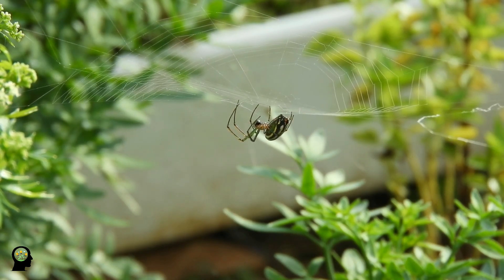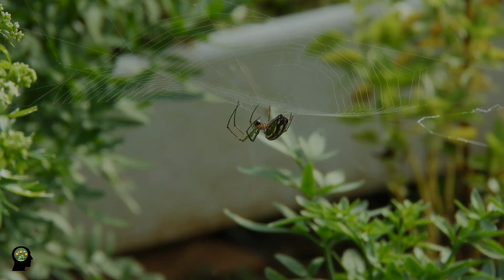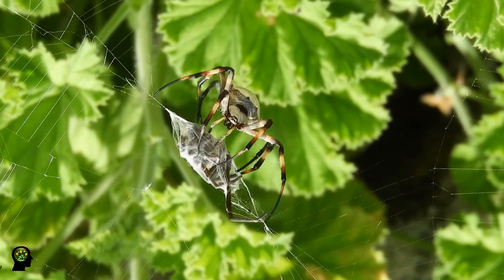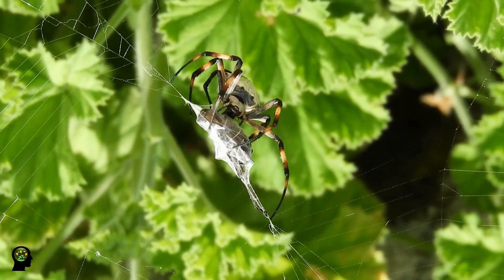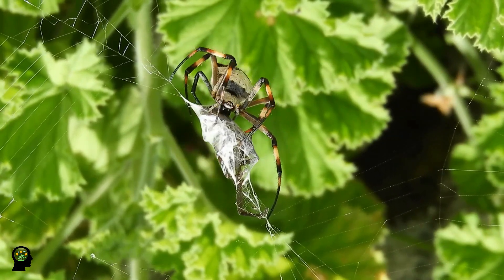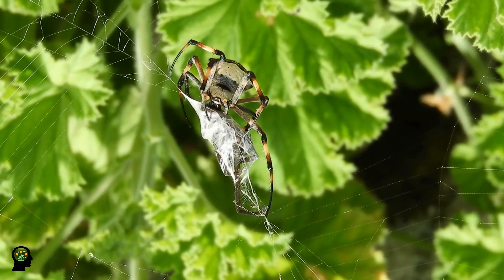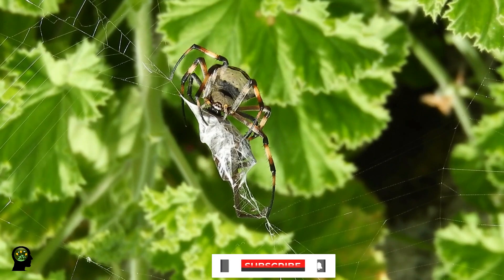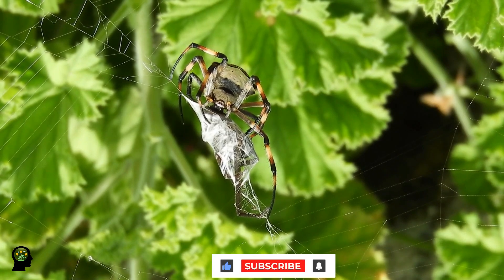In Solifugae, a type of tarantula, the palms are exactly like the feet, so that these animals appear to have 10 legs. Larvae of ticks and capped spider mites have 6 legs. The fourth pair usually appears when they develop into nymphs or larvae. Ticks are variable and there are 8, 6, or even 4-legged adults.